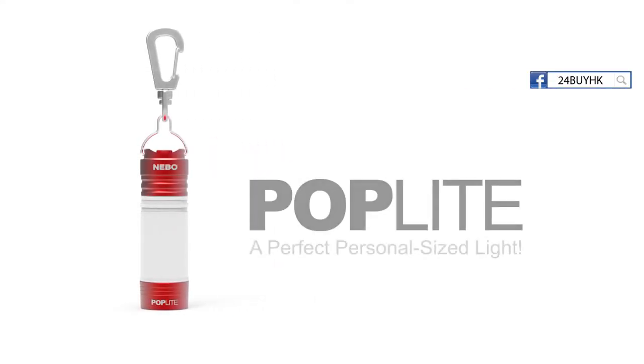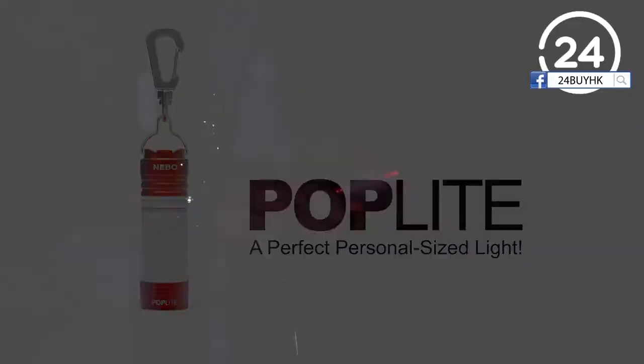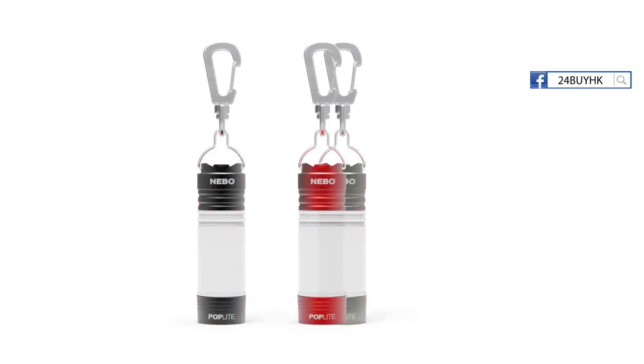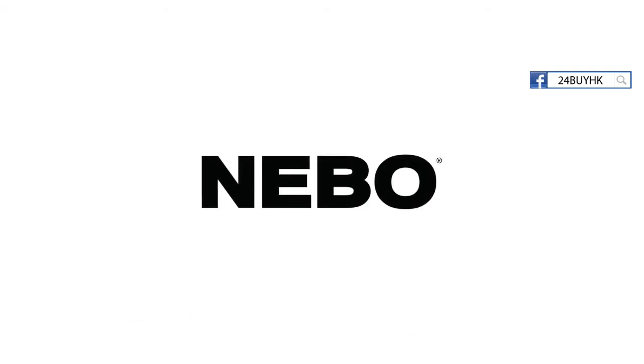The new PopLight — a perfect personal size light. Just pop it! Available in red, black, or silver. From Nebo, the leader in lighting innovation.